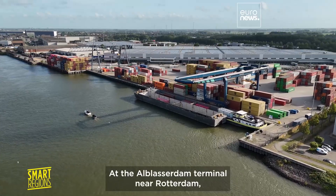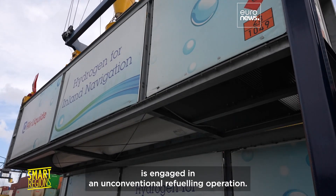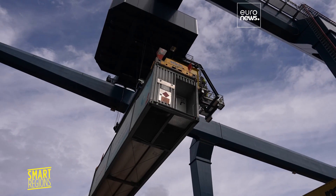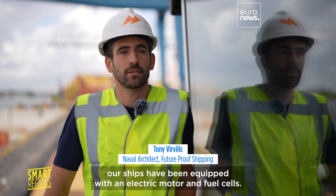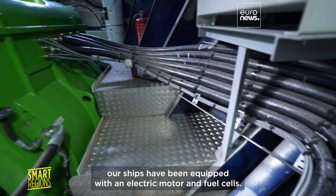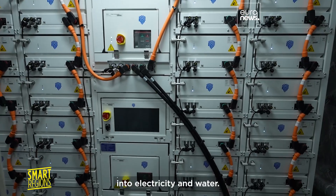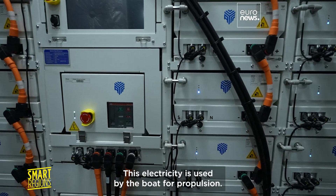At the Alblasserdam terminal near Rotterdam, the crew of the container ship H2 Barge 2 is engaged in an unconventional refueling operation. Contrary to a conventional diesel-powered vessel, our vessels have been fitted with an electric motor and fuel cells — devices that convert hydrogen to electricity and water. This electricity is used by the vessel for its propulsion.